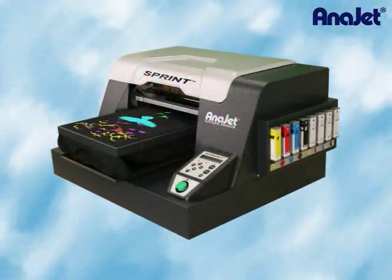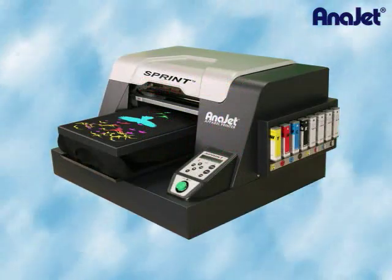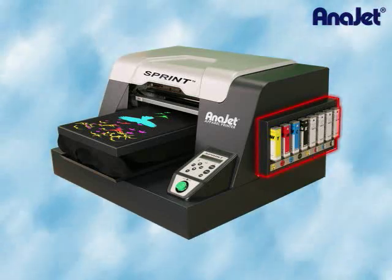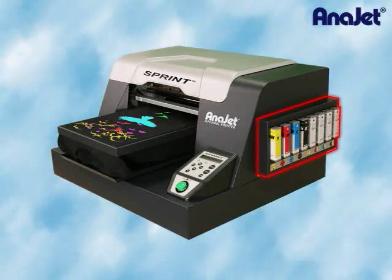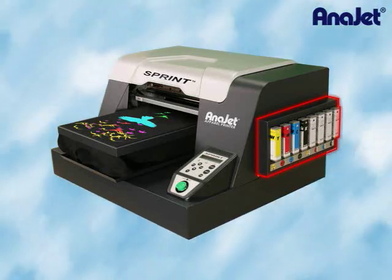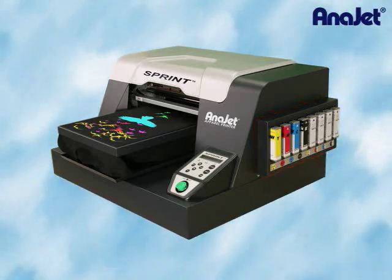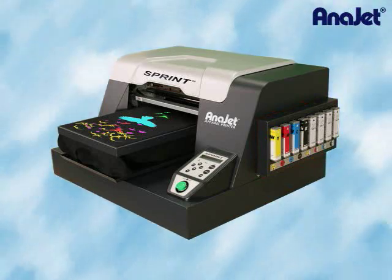The AniJet Sprint is the latest technology in digital apparel printing. The Sprint inherits many classic AniJet features such as the highly acclaimed closed-loop ink delivery system, sealed ink cartridges, and easy software in operational mode, while incorporating the benefits of new technology. Sprint offers significantly lower maintenance, less banding, and a one-third higher production rate than prior generation printers.